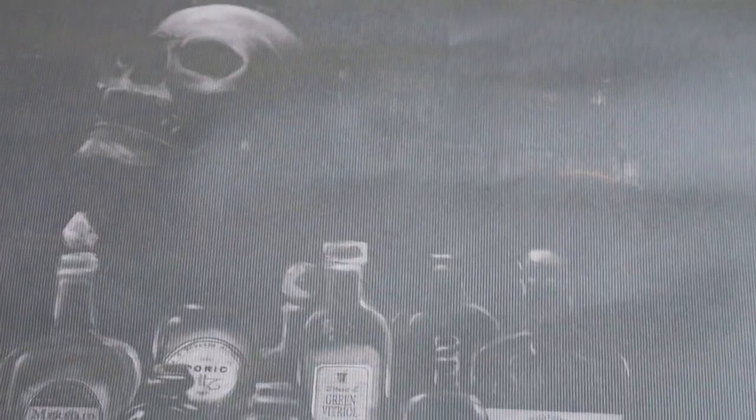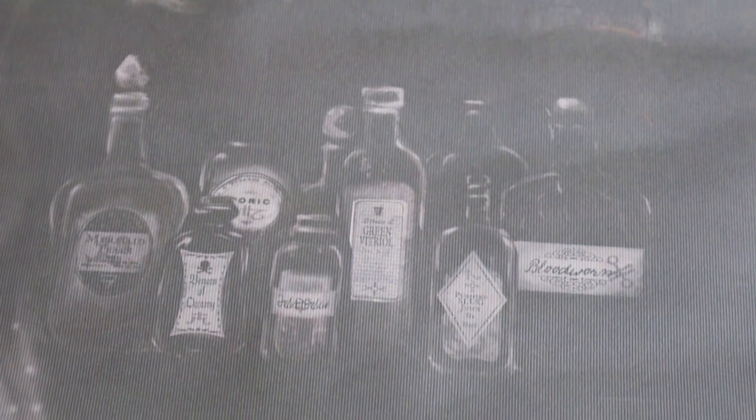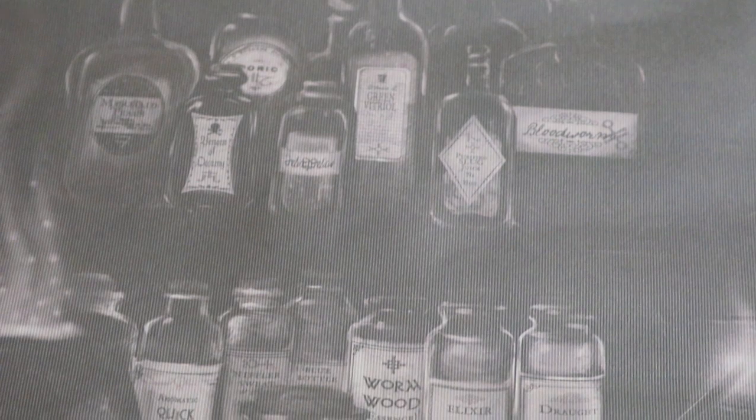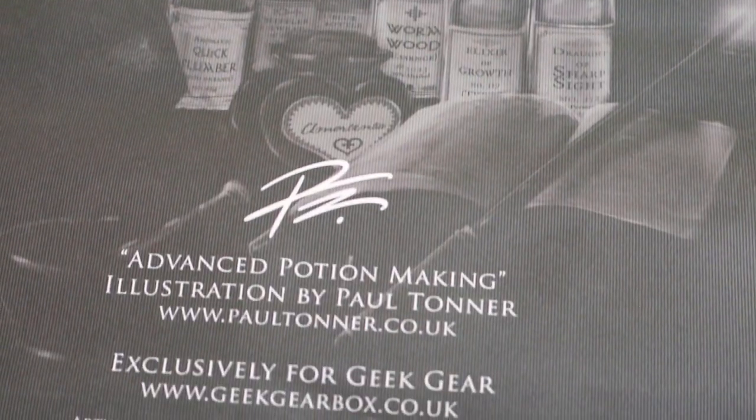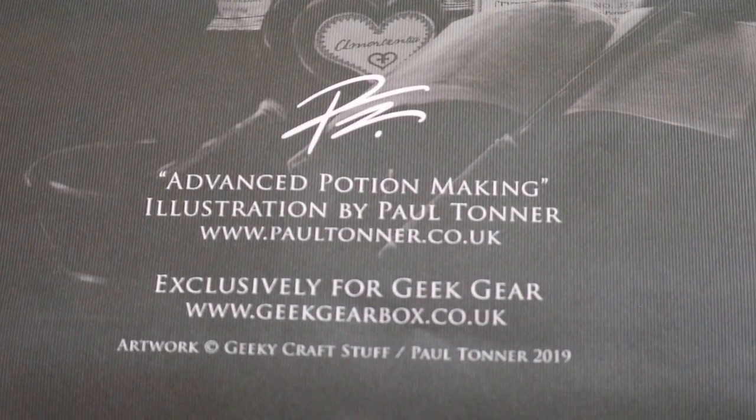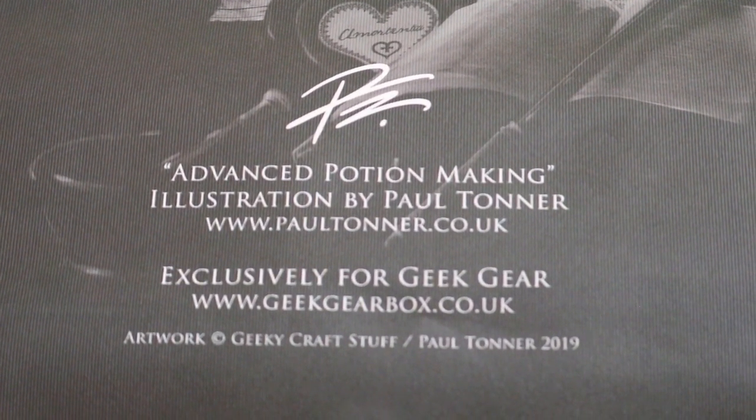I've just noticed 'Niffler Sweat' — what can you use Niffler Sweat for? I think this is my favorite print we've had in a very, very long time; it's up there with the Forks one and the Dobby one. On the back it has the same image in black and white and it says 'Advanced Potion Making, illustration by Paul Tonner' — exclusive for Geek Gear at geekgearbox.co.uk. I am so in love with that.